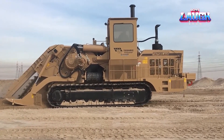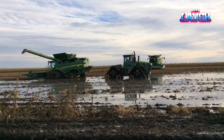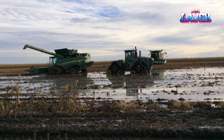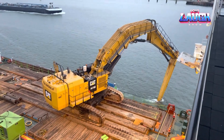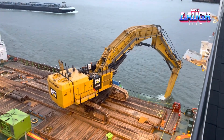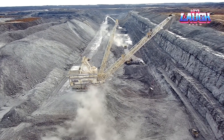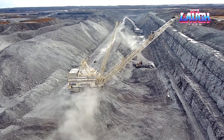Welcome to the world of engineering marvels, where gigantic machines push the boundaries of possibility. This episode explores extraordinary heavy machines from diverse sectors like agriculture, metallurgy, construction, and mining. Each of these behemoths is a pinnacle of innovation, boasting unique features and capabilities. Join us on this fascinating journey as we unveil the titans that are transforming industries around the globe.